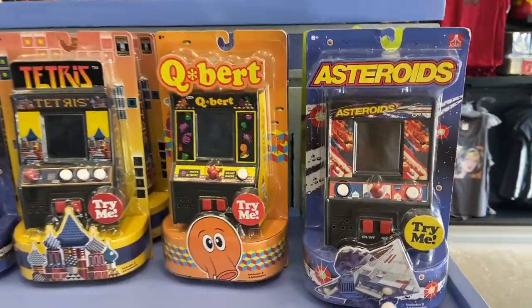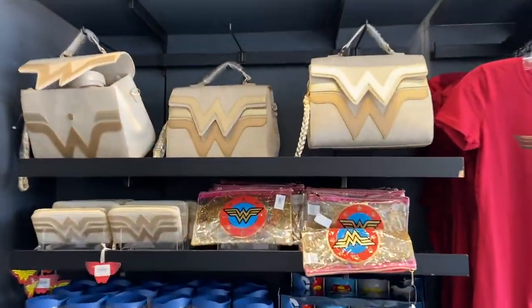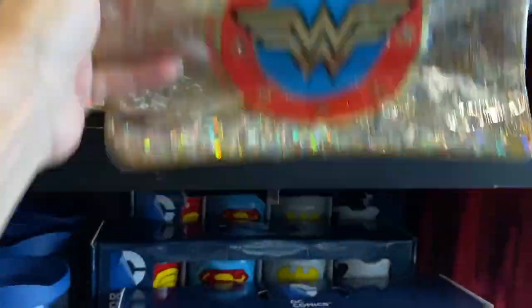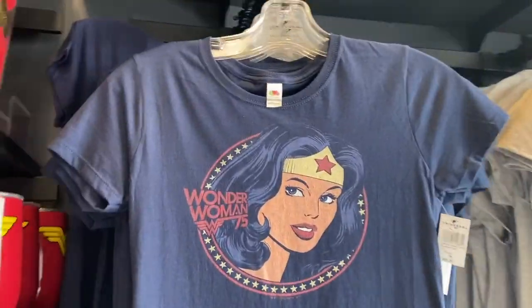Hey, they got the old games — Hubert, Tetris, and Asteroids. Oh, look at the Wonder Woman stuff — that's cool. They have a nice makeup case. Wonder Woman t-shirt — oh, that one's nice. This is my style, I like it.